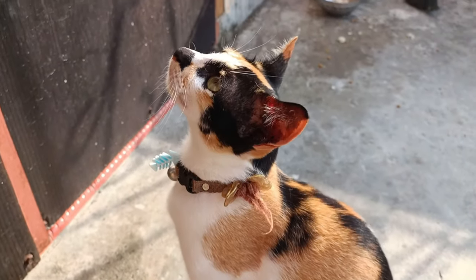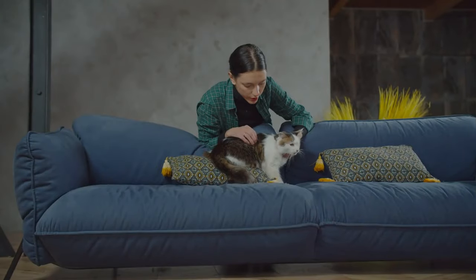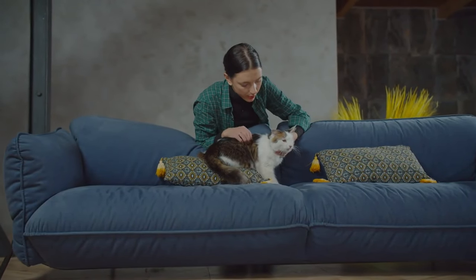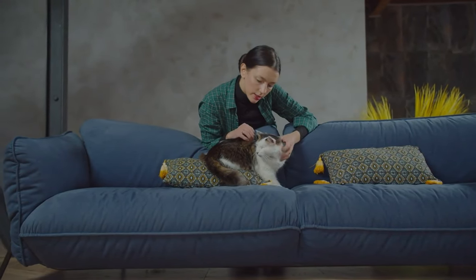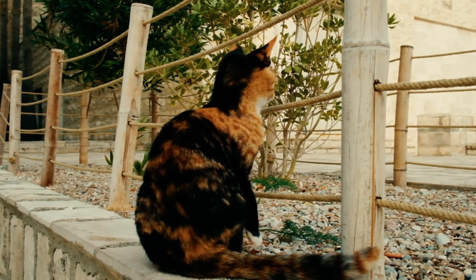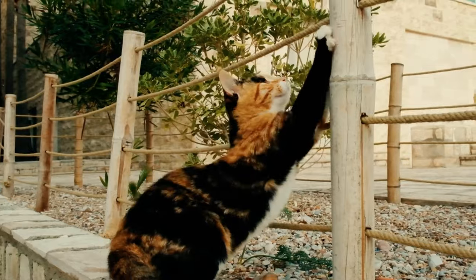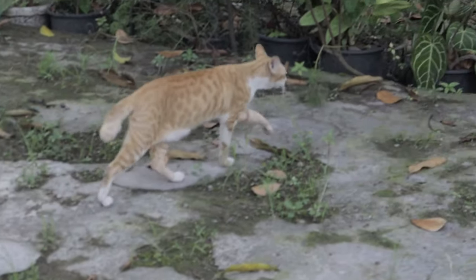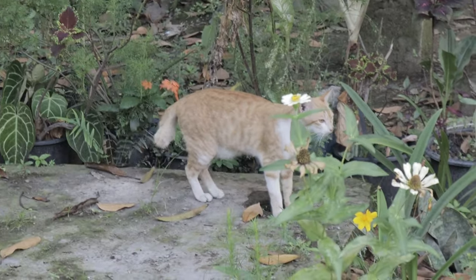Cats communicate in a variety of ways, each expressing different meanings and emotions. Their vocalizations — such as mewing, chirping, and growling — can express everything from affection to anxiety. Similarly, their body language, including ear position, tail movement, and facial expressions, provides valuable information about their mood and intentions. To truly understand cat language, it's essential to observe and interpret these signals in context.